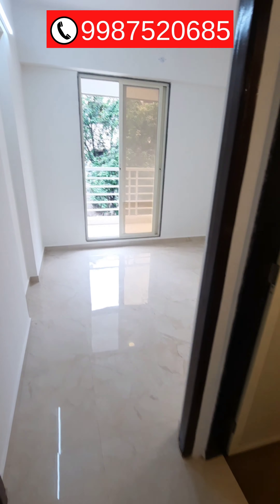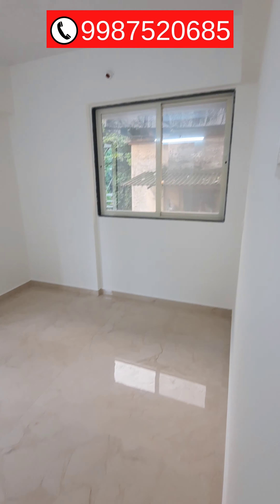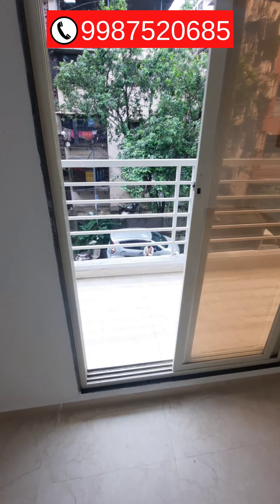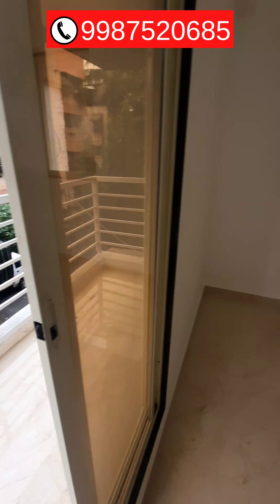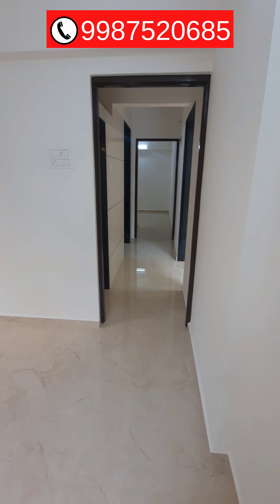Now this side is a bedroom. You can see this bedroom has one window and a balcony. This is a road-facing 2 BHK apartment in Ambarnath East, just 10 minutes walking distance from the station.